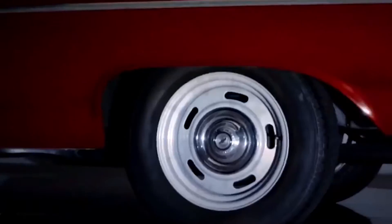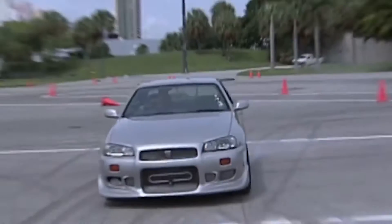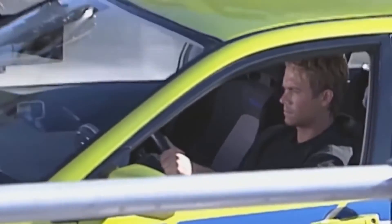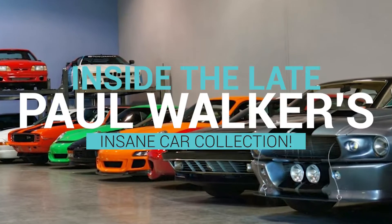Hey everyone and welcome to the channel. Paul Walker didn't just play a car enthusiast on the screen — he was one in real life as well, which is evident from his massive collection. So in this video, we're taking a look inside the late Paul Walker's insane car collection.